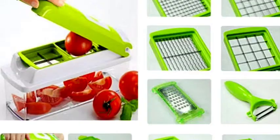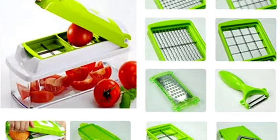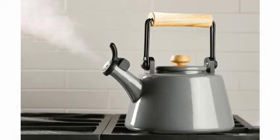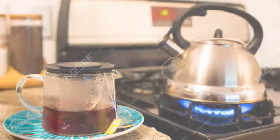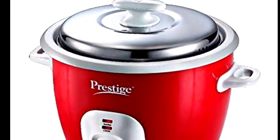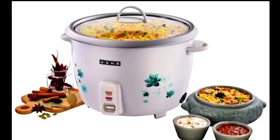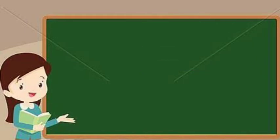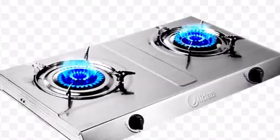Next, the vegetable cutter — it helps to chop vegetables. Next, the kettle — it is used to boil water and heat tea and coffee. The electric cooker heats and cooks food using electricity. Next, the induction stove — it is used as a substitute to the gas stove.